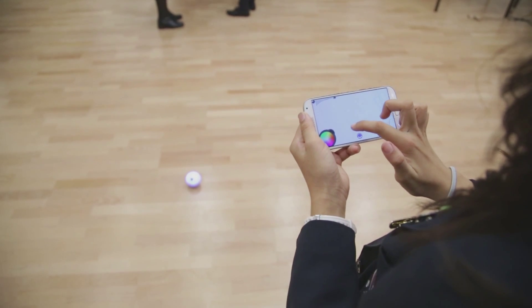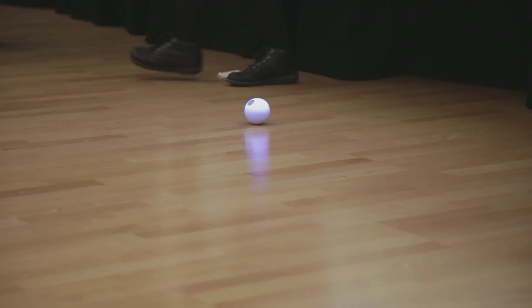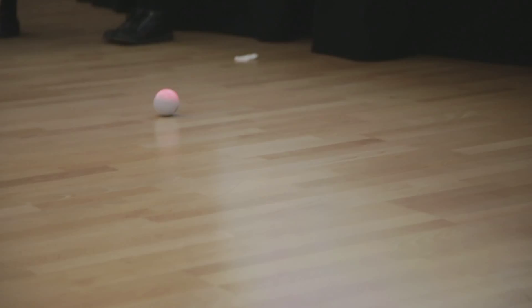I downloaded the Draw and Drive app because it means I can do any sort of squiggle and the Sphero will follow my commands. There's no better way to learn about it — you really get so much from just playing with Sphero.